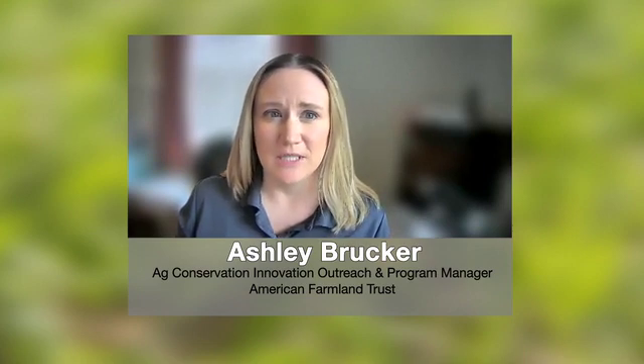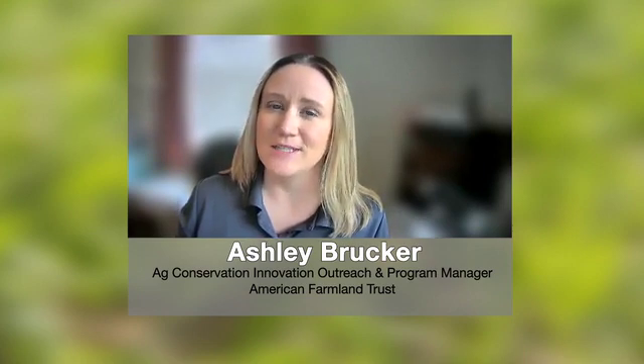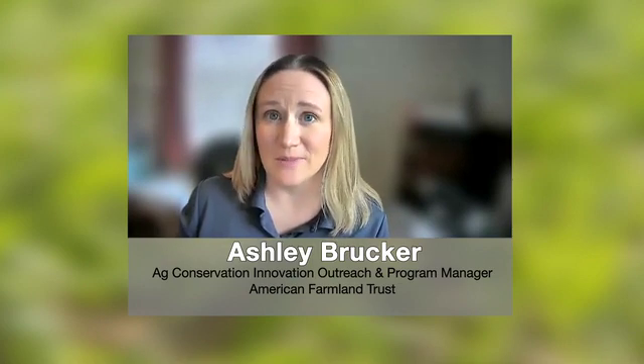If you've watched other videos in the series, you will see some familiar faces once again in this video. Soil health farmers Greg, Eric, Rorick, and Daryl are back again providing their experiences and perspective throughout the episode.